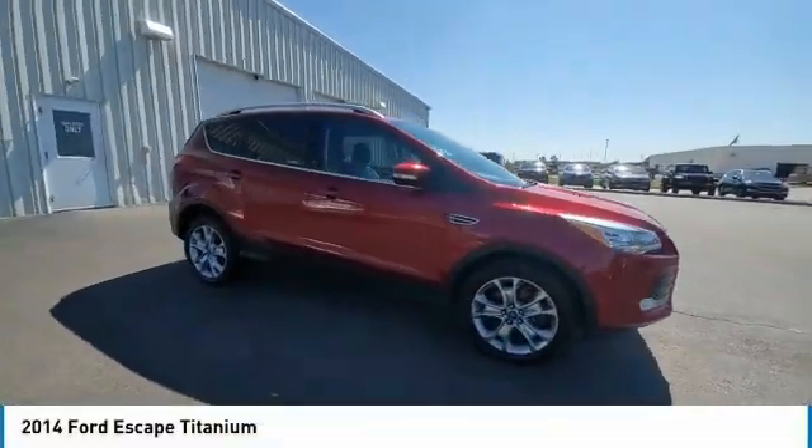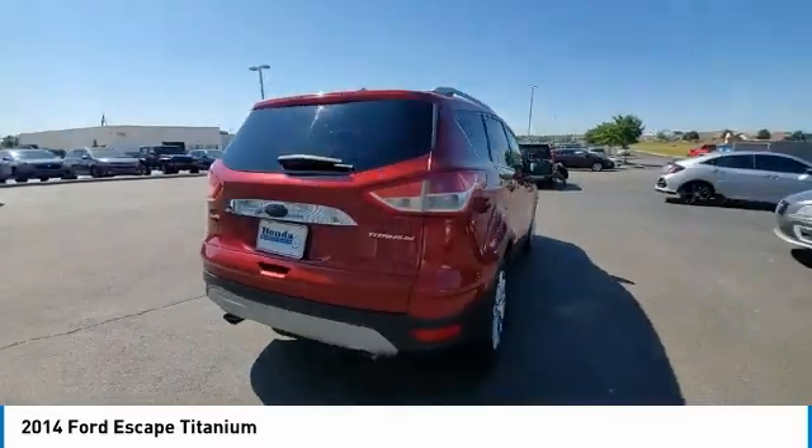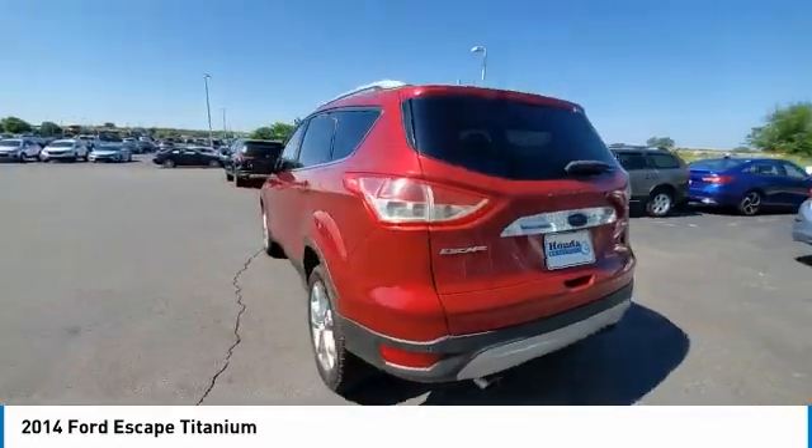You are going to love the 2014 Escape. Gas engines flex, tow, sip, and go with Ford Escape.